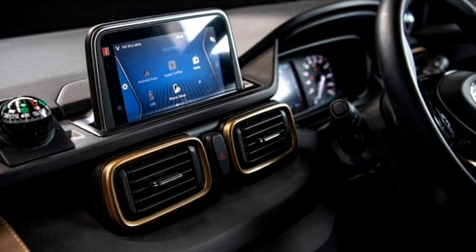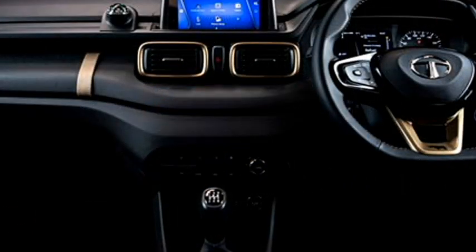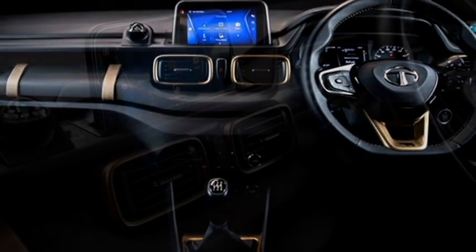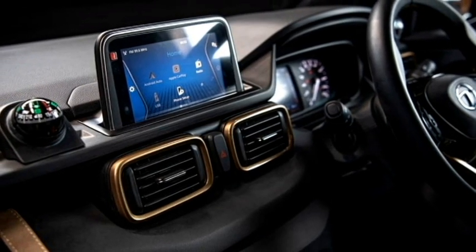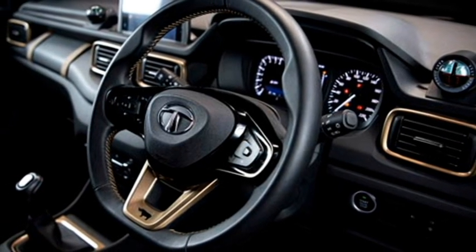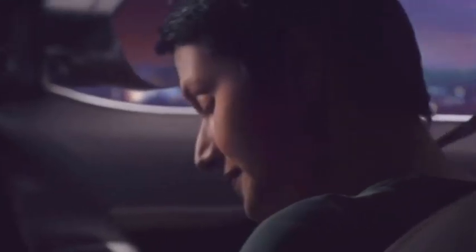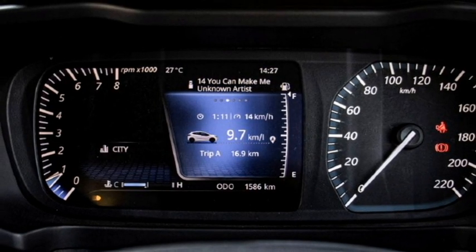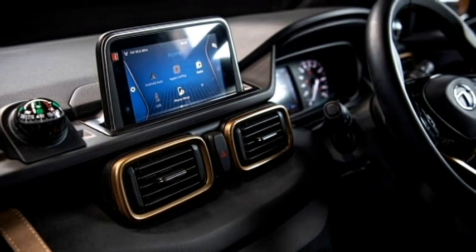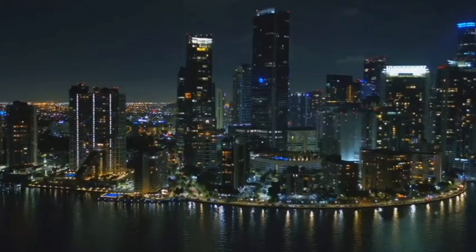The interior of the SUV is expected to be inspired by the Tata Altroz and updated with a number of features including an airy cabin, premium quality soft-touch materials, a new dashboard setup, a flat-bottom three-spoke steering wheel with steering-mounted controls, a smart instrument cluster with multi-information display, and a 7-inch touchscreen infotainment system with Apple CarPlay and Android Auto, along with Bluetooth, navigation, and a Harman premium sound system.